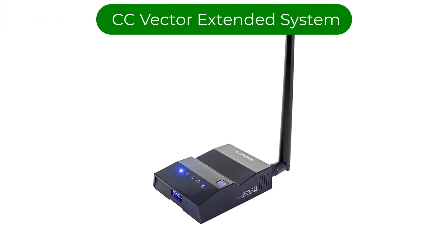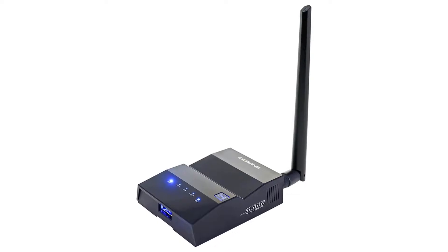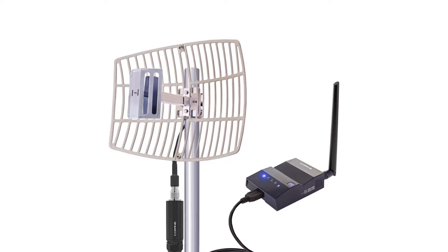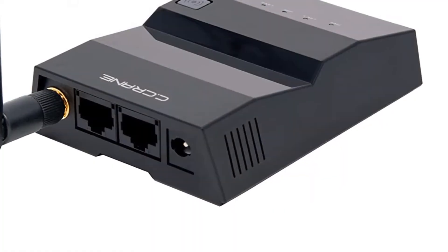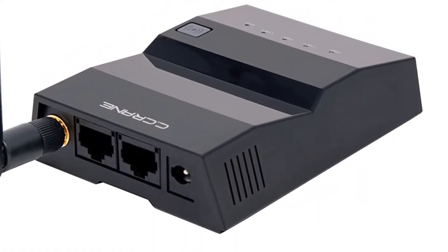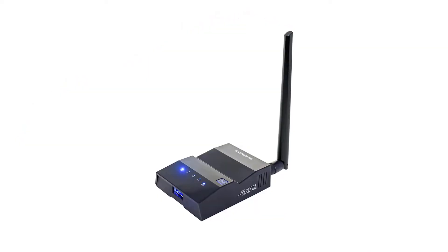Number 2: our second best pick is the CC Vector Extended Long-Range Wi-Fi Receiver System. This long-range Wi-Fi repeater system looks a lot like the NASA-grade G2424 but has a different purpose. It allows you to piggyback off a public Wi-Fi installation up to three miles from your location, then acts as a wireless repeater to distribute that signal around your home, office, or other sites.